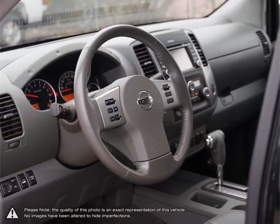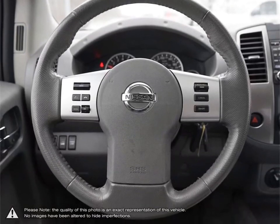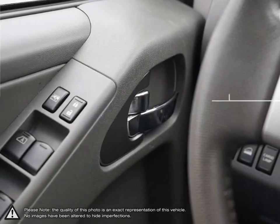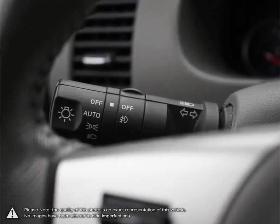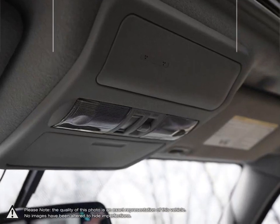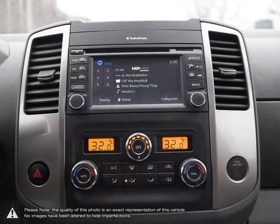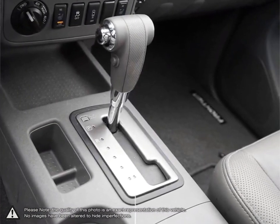Welcome to Finch Nissan, a part of the Finch Auto Group here in London, Ontario. If you are in the market for a pre-owned Nissan or a quality pre-owned non-Nissan vehicle, the team here at Finch Nissan are excited to serve you. Our pre-owned vehicles are hand-picked by our team and only the cleanest and best-kept vehicles make the cut. The Finch family have been serving customers in southwestern Ontario for over 30 years, striving to deliver the best customer service that Londoners can find at any dealership, anywhere.